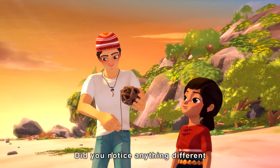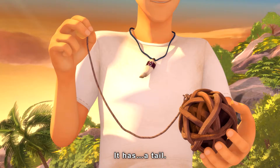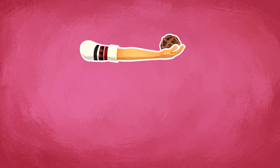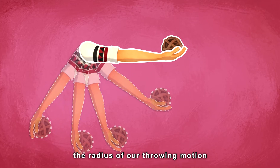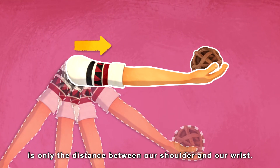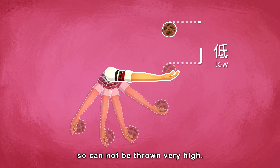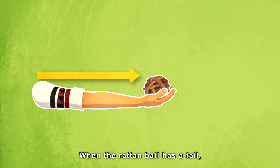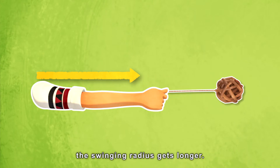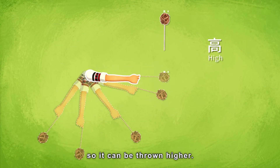Did you notice anything different about Mooney's rattan ball? It has a tail! When we throw a ball without a tail, the radius of our throwing motion is only the distance between our shoulder and our wrist, so the ball receives limited kinetic energy and cannot be thrown very high. When the rattan ball has a tail, the swinging radius gets longer, and the ball receives more kinetic energy, so it can be thrown higher.